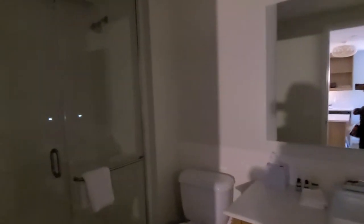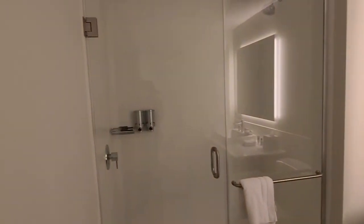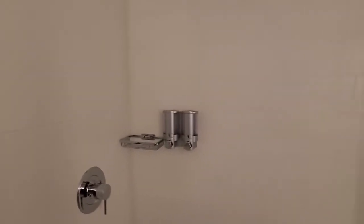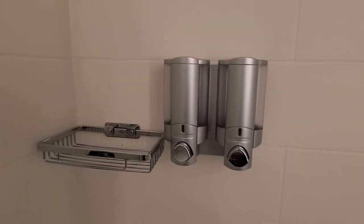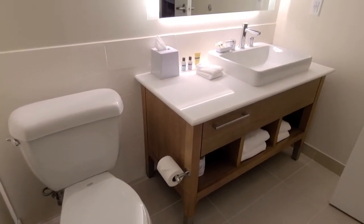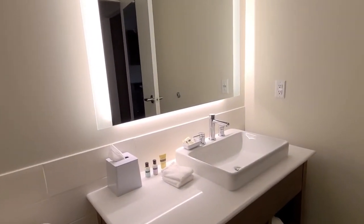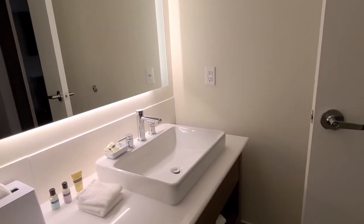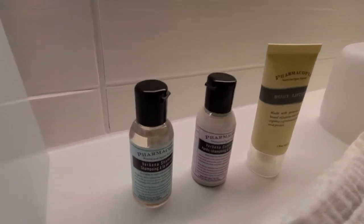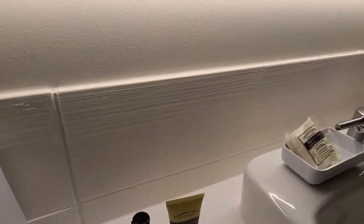And then, of course, here is your restroom. Nice shower there. Very nice. He did tell us, which we already knew, that there is no room service because — and I quote — we're in a pandemic, which we know. But he did say that after being here for two days they will come and refresh everything, and we're okay with that. He was like, absolutely, and we will schedule that. There are all the restroom goodies.